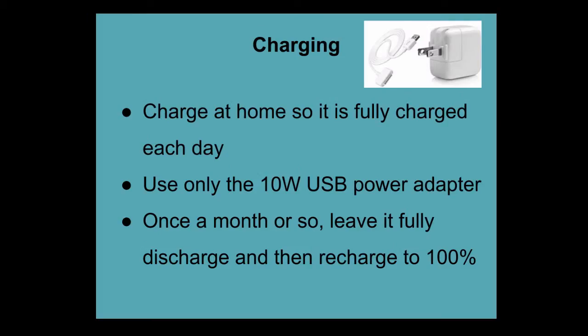Charging: You will need to charge it at home each night so it's fully charged each day at school. There may not be opportunities to charge it during the day. Use only the 10-watt USB power adapter that came with the iPad. About once a month, Apple recommends that you leave it fully discharged of any power and then recharge it to 100%. This helps the battery last the longest.